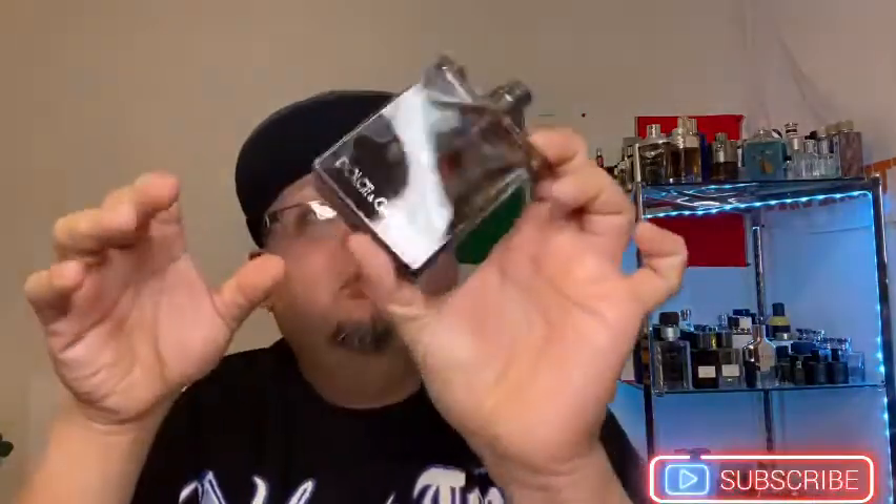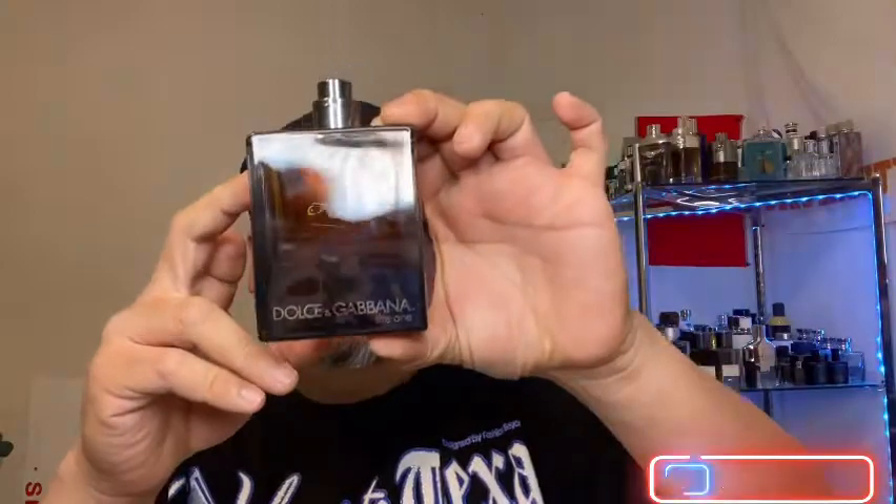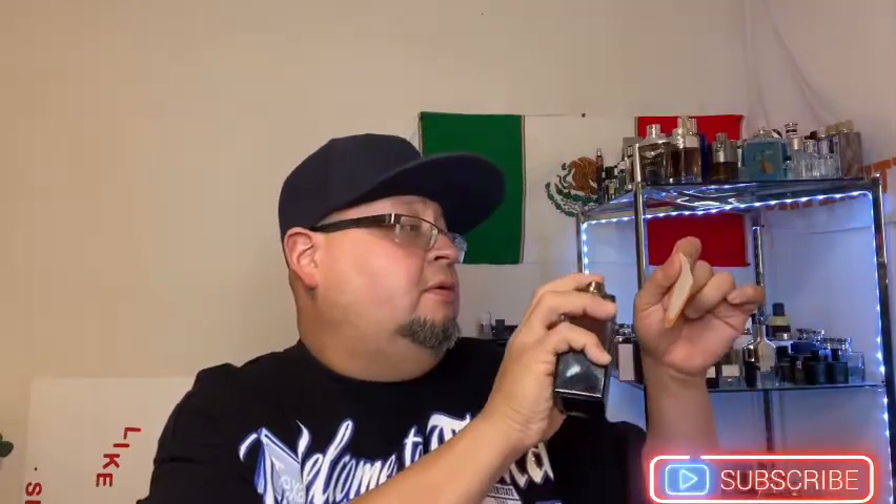It's the EDP version. You can tell the juice is darker, and the bottle itself is black on the bottom going to a lighter brown on top. Spraying it now — they both smell nice, they smell similar. The ginger again, same thing. To my understanding this one is supposed to last a little bit longer than the EDT.